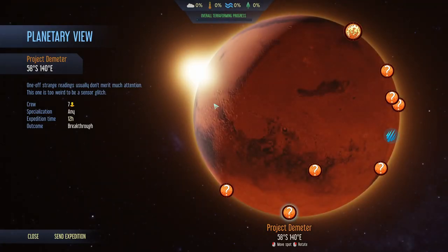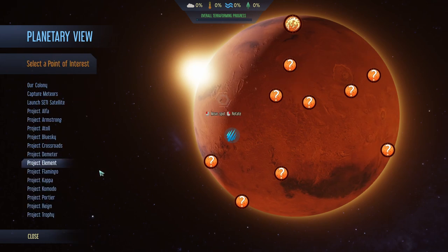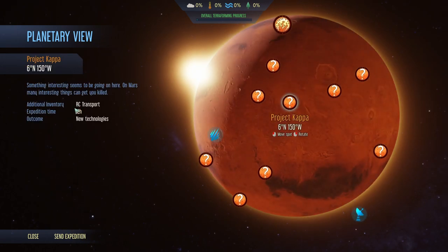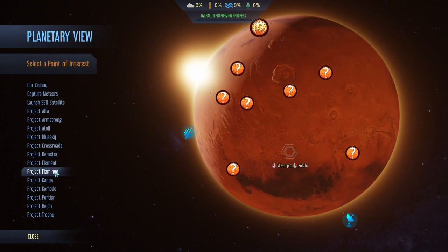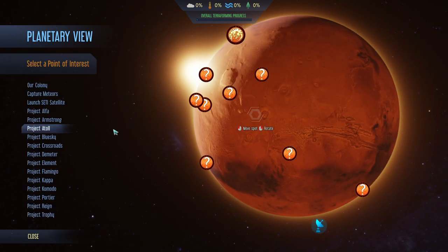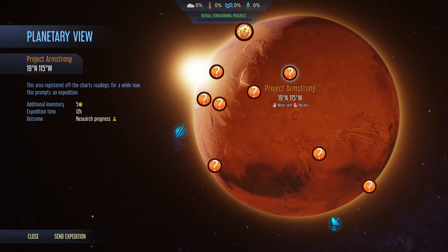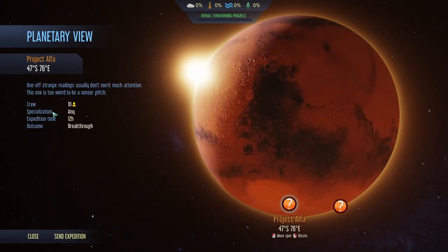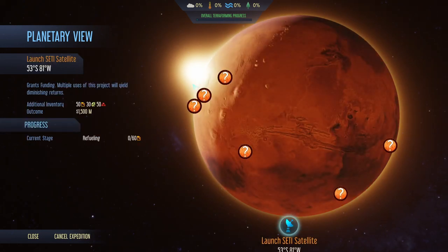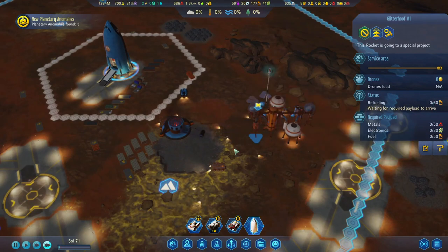New planetary anomalies — we have a breakthrough. Let's check through all of them. This one we'll save for later. We can't do this one, or this one. We might do this next one actually. Element — yes, we could do this one but it's going to take all our drones so no, not right now. Can't do Crossroads. Resources, but most of the drones will go. Blue sky — that was that. We'll save it. Alpha — no. And this one is still preparing and takes a lot of fuel.